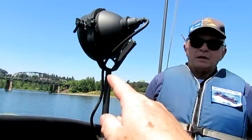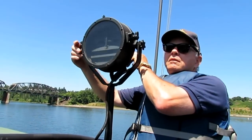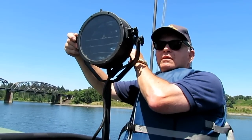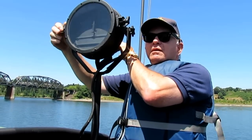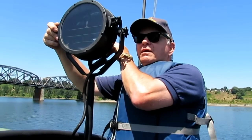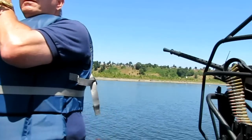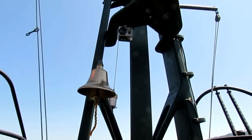Hey Wally, demonstrate the blinker light — point it this way. So Wally can send us Morse code. Do SOS. Do 'my name is Wally.' And then we got Jason next to the 50s. They can do LOL now.